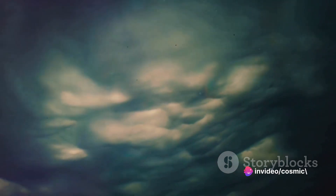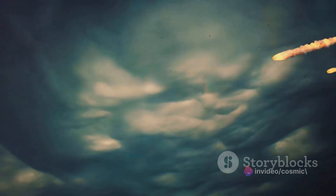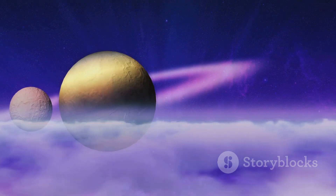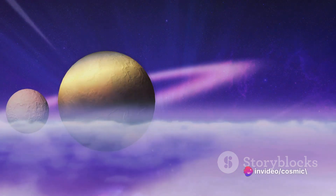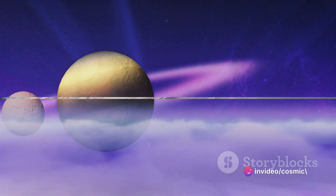Its thick, toxic clouds create a veil of mystery that has captivated scientists and space enthusiasts alike. This enigmatic planet, our celestial next-door neighbor, hides many secrets beneath its hazy yellow clouds. The mystery of Venus has always intrigued us, and it's time we unravel its secrets.